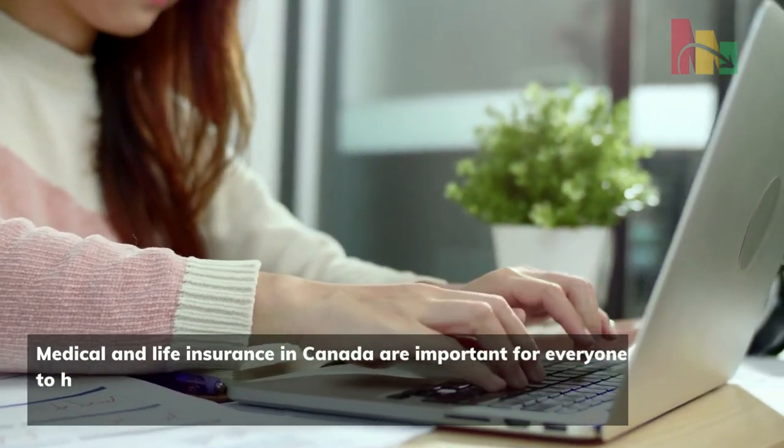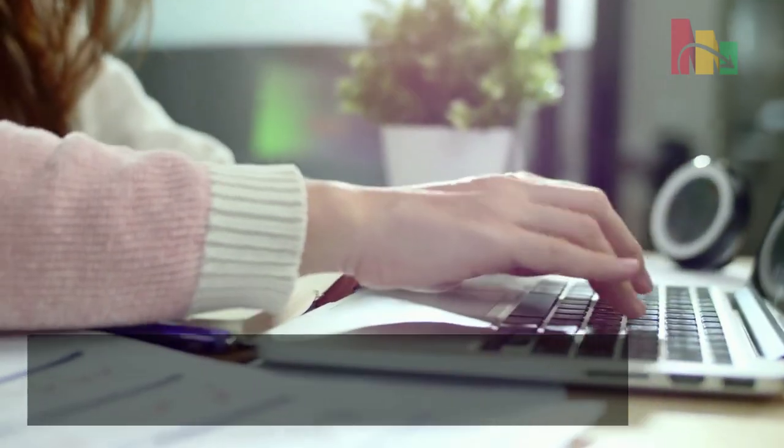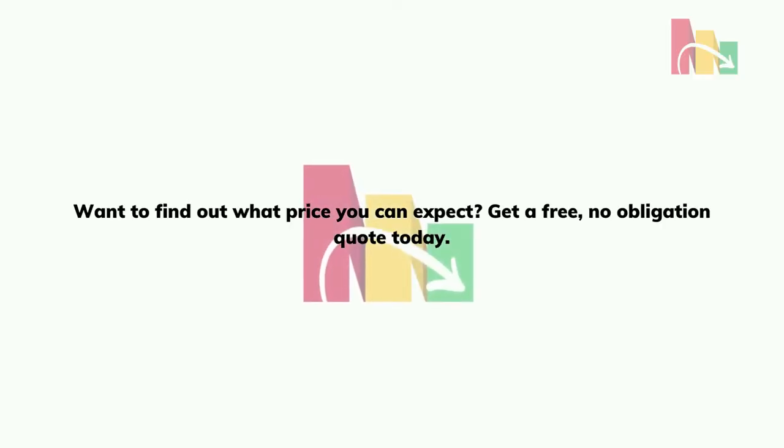Medical and life insurance in Canada are important for everyone to have. Make sure that you can get the coverage you need at a price you can afford. Want to find out what price you can expect? Get a free, no-obligation quote.